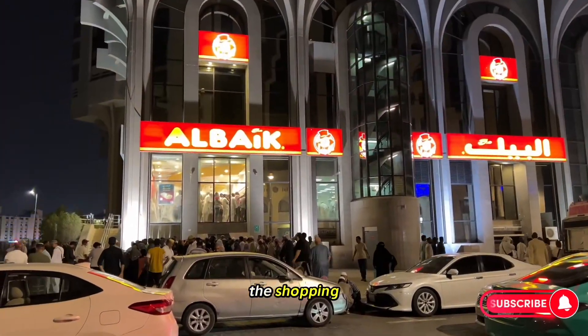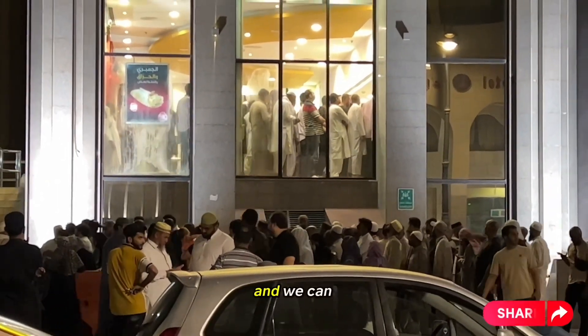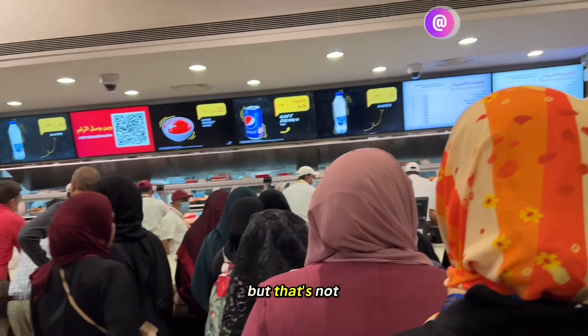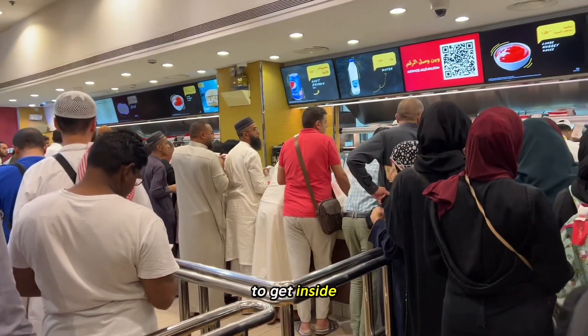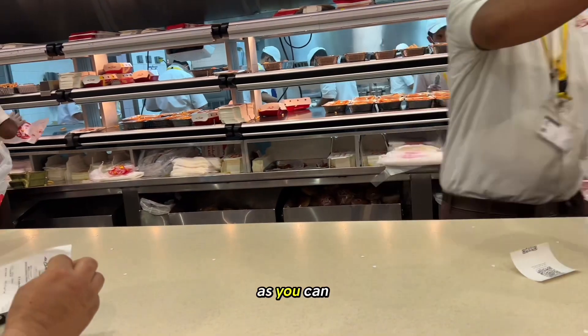After all the shopping we decided to have a break at Albaik. This is one of the biggest branches in Al Medina and you can see how busy it is. We asked someone how long it would take and they said about an hour and a half, but that's not true. When we got in the queue it literally took us 20 minutes to get inside, so don't get scared by the queue — it is very fast moving and the workers work really fast.